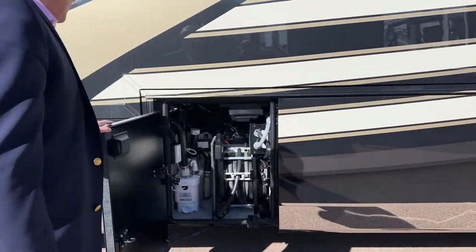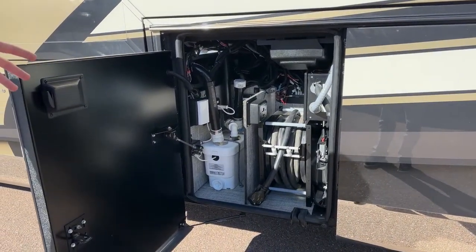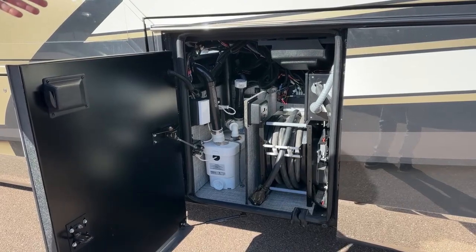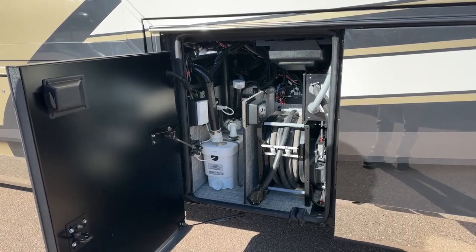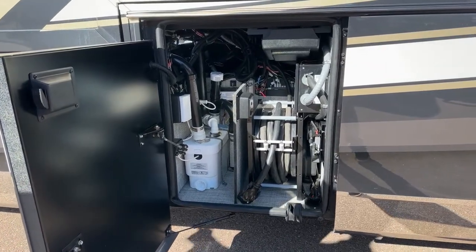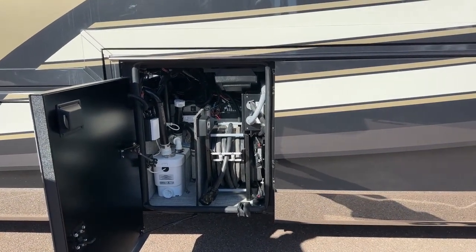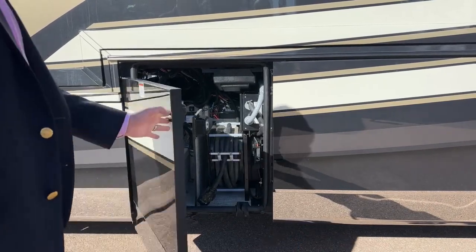We have a 50-foot 50-amp power cord reel — it's electric so you don't need to get your hands dirty before you take off. There's a surge guard automatic transfer switch, so you don't have to plug anything in if you want to run the generator. Every compartment between your wheels is heated by the Oasis system, and Newmar uses more insulation than any other brand.